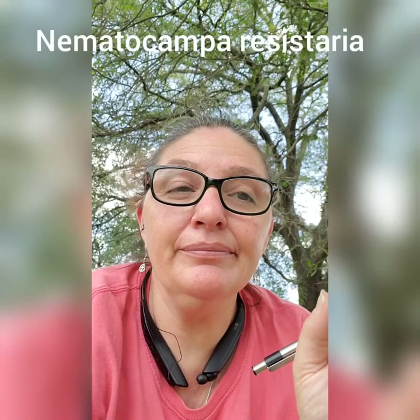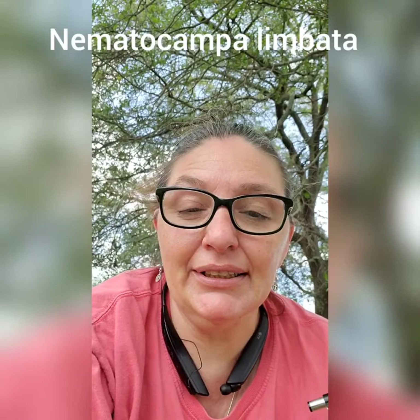The horn spanworm's scientific name is Neomatocompa ristosteria. It was formerly known as Neomatocompa limbata, and in 1993 it switched from limbata to ristosteria.